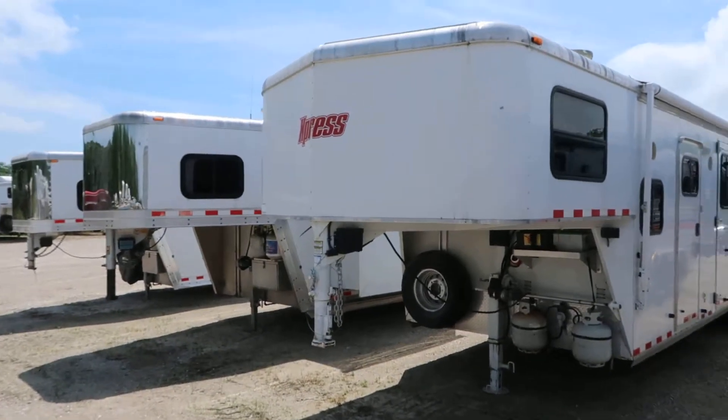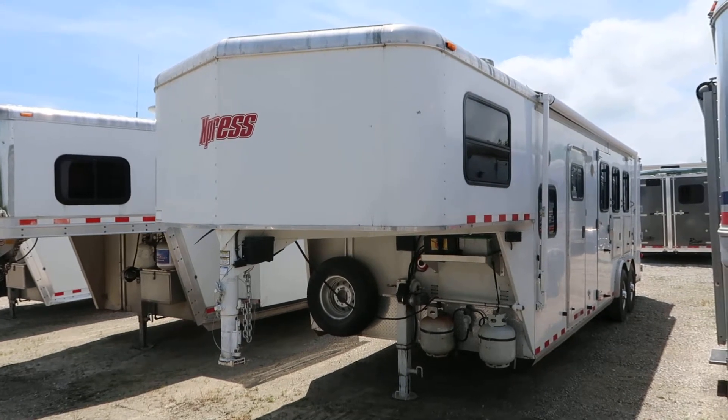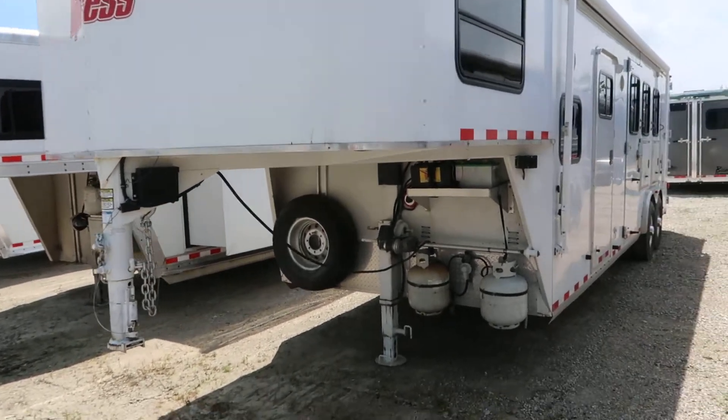Hello folks, it's Phil from Jim's Motors from Cuba, Missouri. What we're looking at here today is a 2006 Kiefer Build Express — 10 foot short wall, 8 wide with mangers.